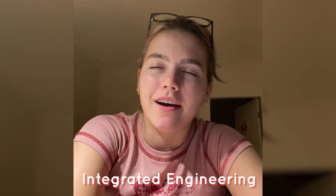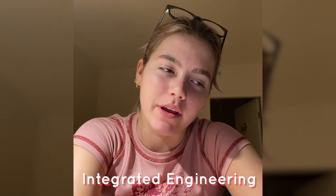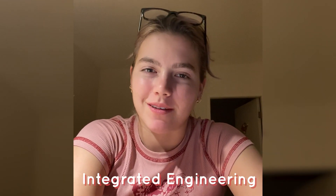Hi, I'm Rose. I'm a third year integrated engineering student. My favorite class would be iGen 330. It's a design course where we get to pick a project and then create it by the end of the year, working with a team.